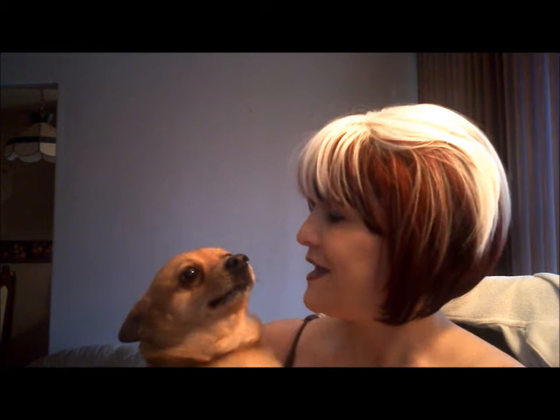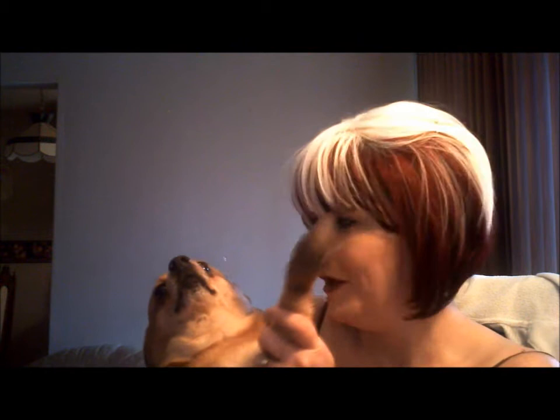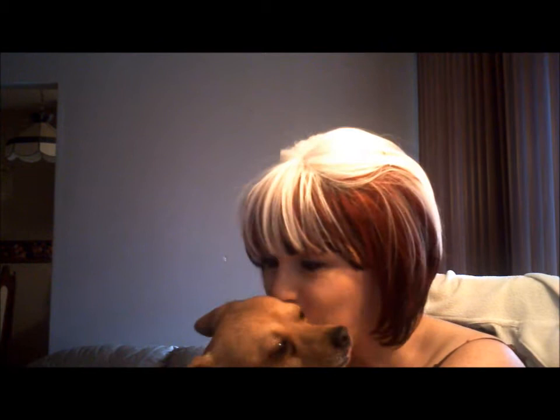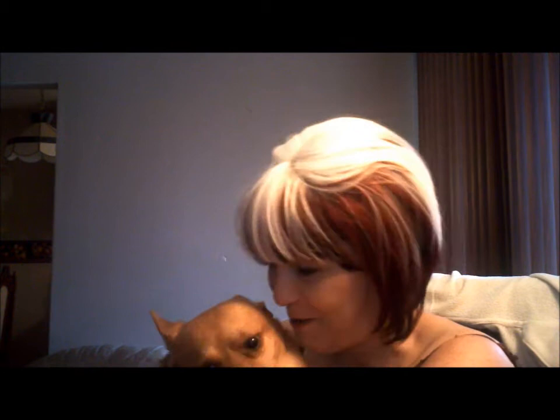Hi everybody, this is Lisa here, and my little friend Pedro. This is my rescue dog, he's part Chihuahua and part Pomeranian. I've had him for about a year and a half now and he's my big baby. I love him to death — I couldn't imagine my life without him. He's a real blessing to have in our family.